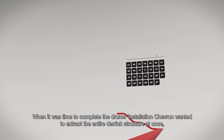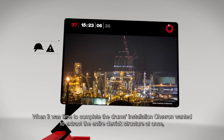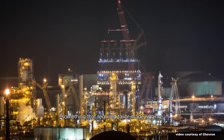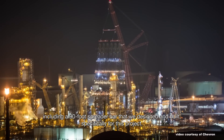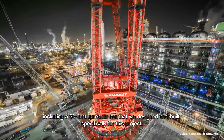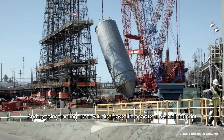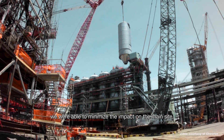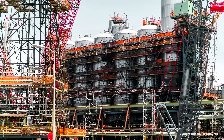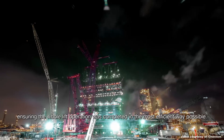When it was time to complete the drum's installation, Chevron wanted to extract the entire derrick structure at once, something that required tailor-made rigging, including a 90-foot spreader bar that we designed and built specifically for this project. And by using our ring crane with its heavy lift capacity and small footprint, we were able to minimize the impact on the main site, ensuring the whole lift operation was completed in the most efficient way possible.